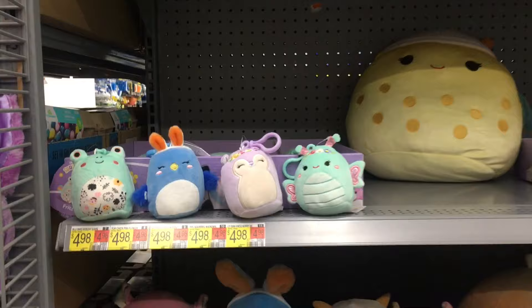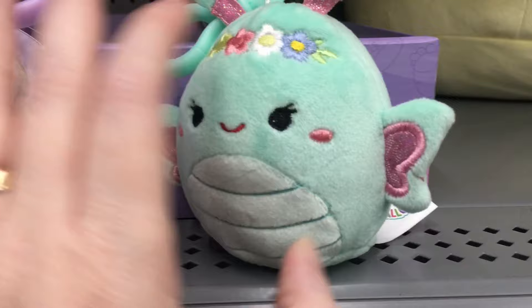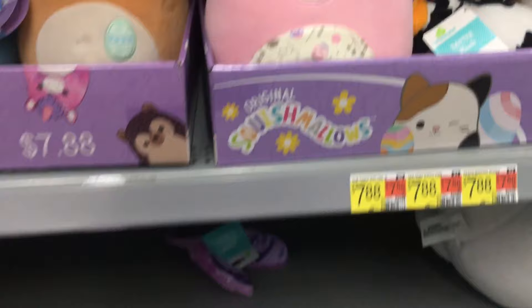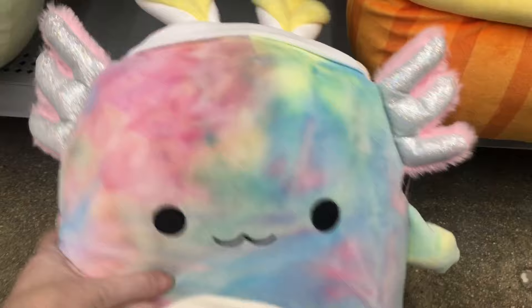Here's a look down the Easter spring section. They have some Squishmallows out — I love the little frog, a bird dressed as a bunny, and a little fancy butterfly with embroidered flowers. These are the $4.98 keychains. Then there's a pig with a beautiful pattern, a larger bird, and a goat. They're definitely getting all their spring stuff out. I've seen pictures that there's going to be a purple Bigfoot with bunny ears, so we're going to be on the hunt for that one.